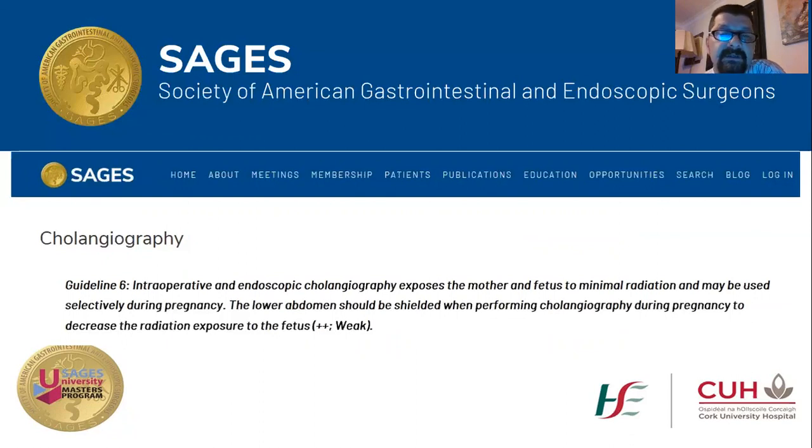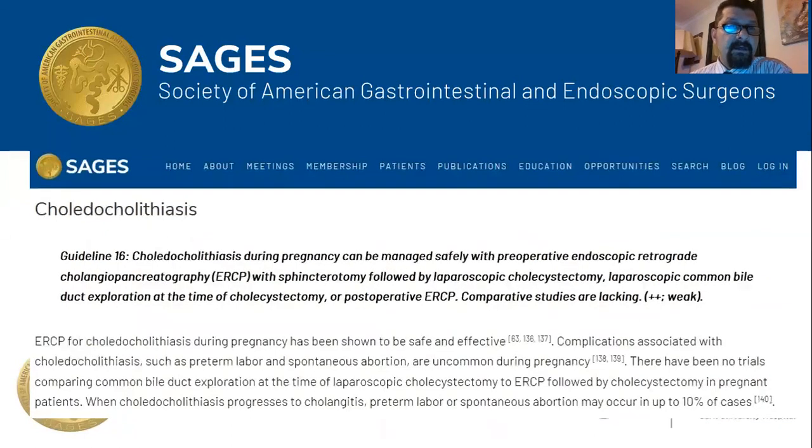For choledocholithiasis, SAGES recommends that during pregnancy it can be managed safely with preoperative ERCP with sphincterotomy followed by laparoscopic cholecystectomy. Laparoscopic common bile duct exploration and postoperative ERCP are alternatives, but comparative studies are lacking and the evidence is weak. The authors mention that when choledocholithiasis progresses to cholangitis, preterm labor and spontaneous abortion may occur in up to 10% of cases, so early ERCP is recommended in pregnant ladies with acute pancreatitis.